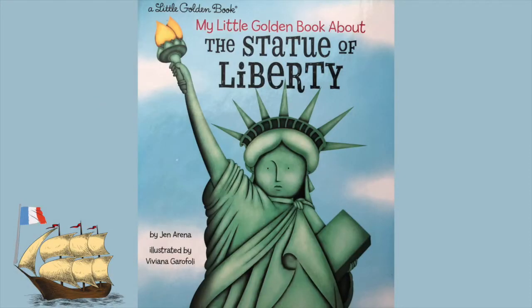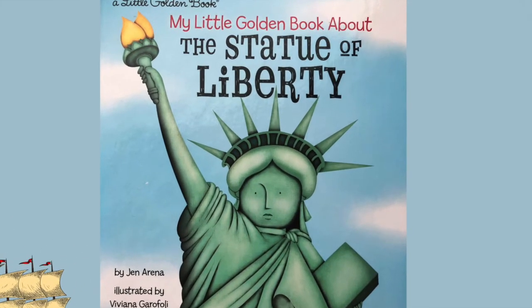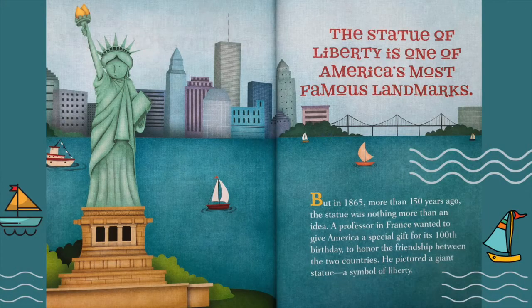It's reading time with Steffi. Today's book is My Little Golden Book About the Statue of Liberty, written by Jen Arena. The Statue of Liberty is one of America's most famous landmarks, but in 1865, more than 150 years ago, the statue was nothing more than an idea.